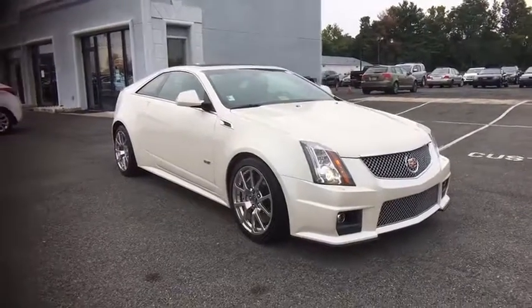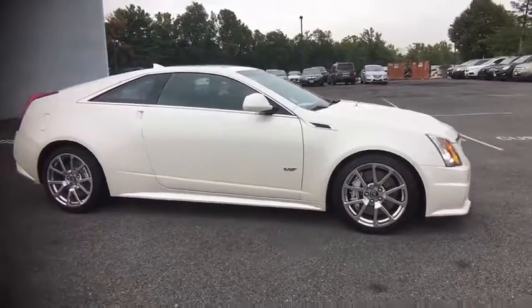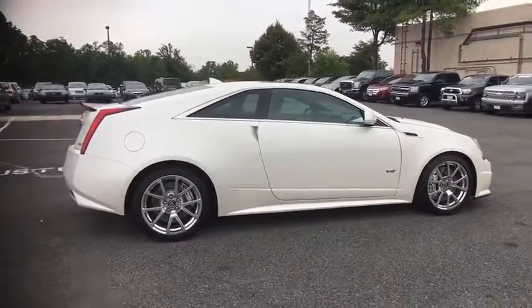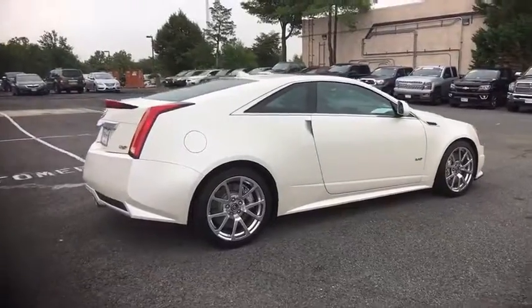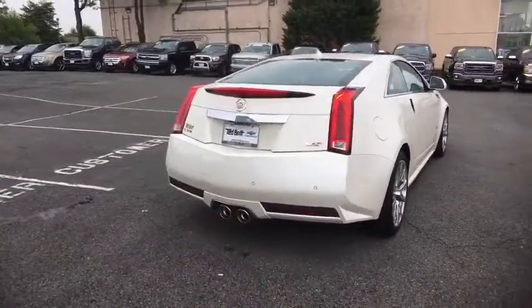The 2013 Cadillac CTS. The CTS is a well-sorted blend of all-American style and European-inspired tuning with a cutting-edge design. The luxury CTS blends elegant styling, performance, and exceptional fuel economy.